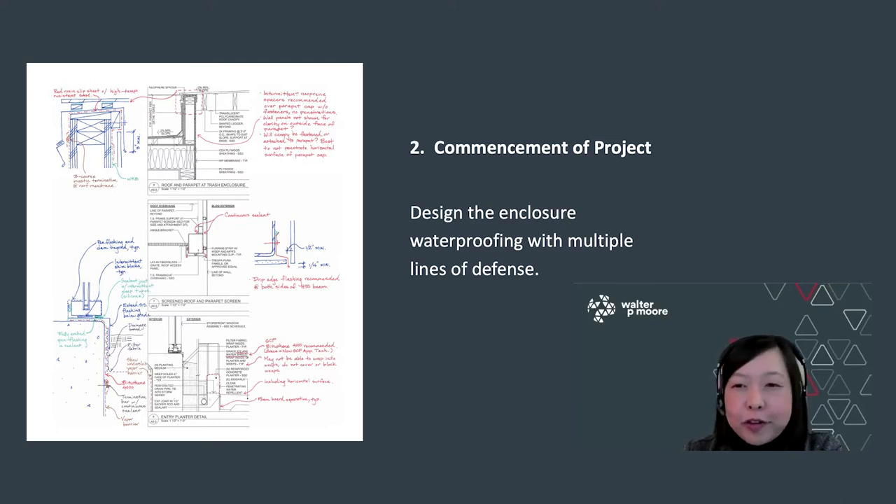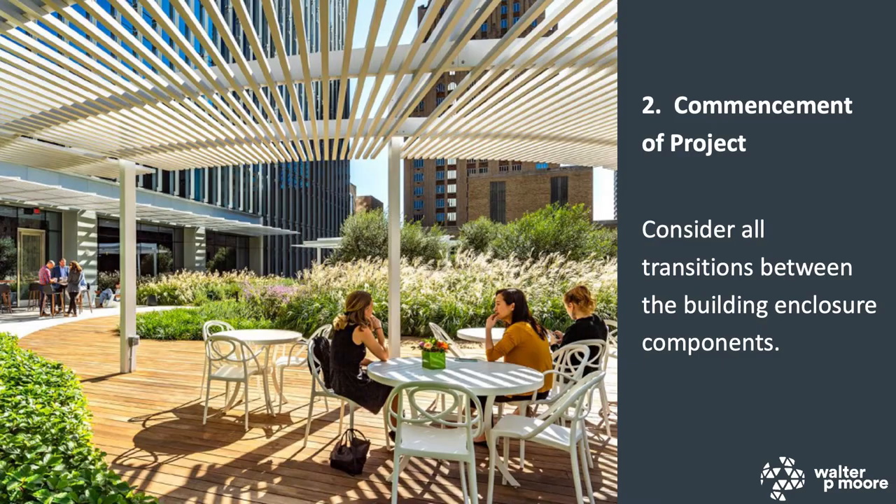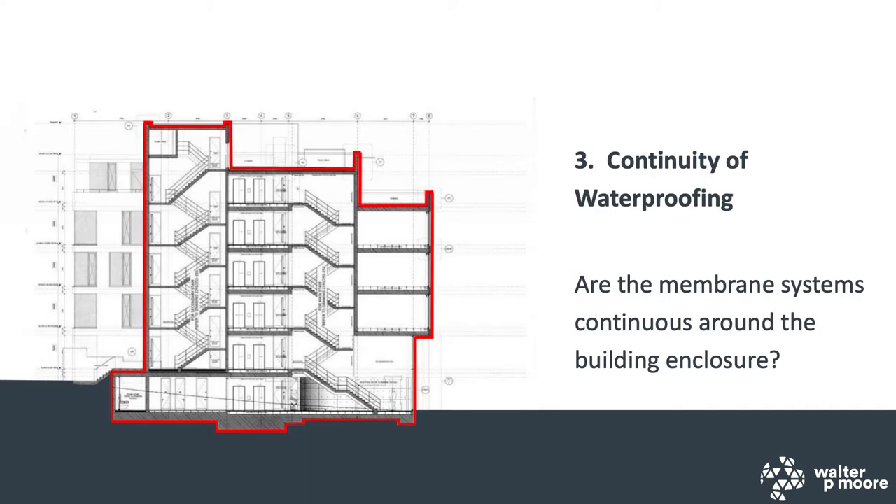Word of advice: engage your consultants early so they can help incorporate good waterproofing detailing and build in several lines of waterproofing defense. Many people don't realize how complex details can be to achieve something as simple as a garden terrace. There are various waterproofing details that need to be coordinated from the beginning — the membrane system underneath the decking boards, the membrane under the topping slab, flashing at the base of trellis posts, rough opening flashing around glazed storefront systems, and facade elements that anchor back through the curtain wall. The continuity of waterproofing is very important and needs to be intact for every project from the beginning.